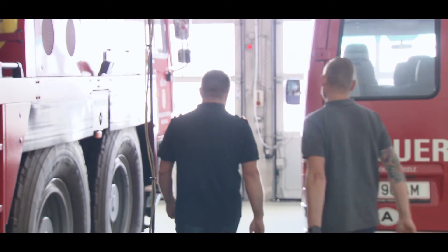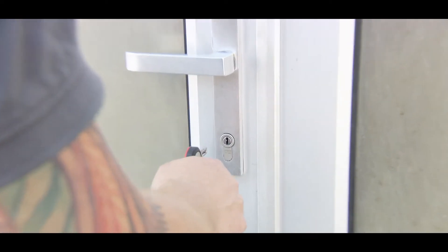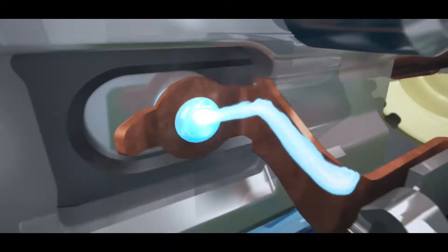I recommended ASSA ABLOY because CLIQ makes the process of converting the master key system much easier. Installation takes place wirelessly — only the cylinder is replaced. The power supply is in the key rather than in the cylinder.